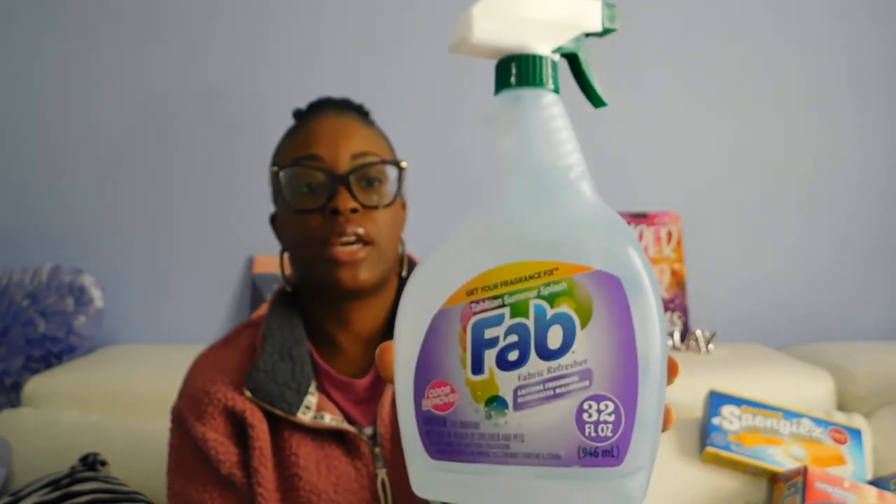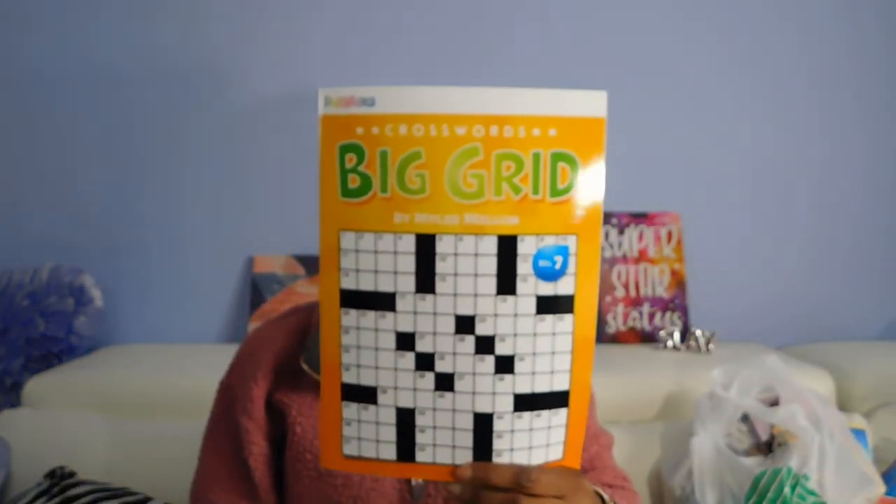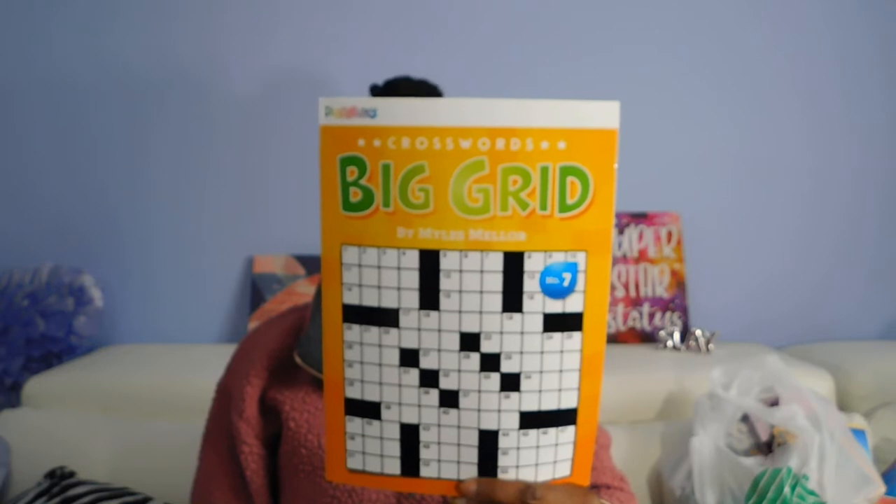He really likes those and I like them too. Found the Fab Fabric Refresher — this is the Tahitian Summer Splash, 32 ounces — so I picked that up. It says it safely removes unpleasant odors from heavyweight fabrics, carpets, and upholstery. Also got a big-grid crossword puzzle for my dad to put in their Easter basket.